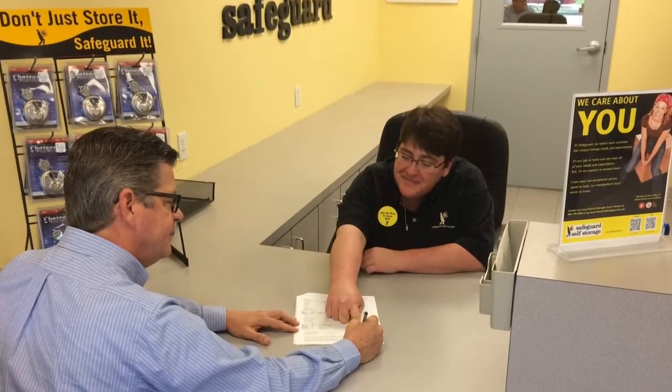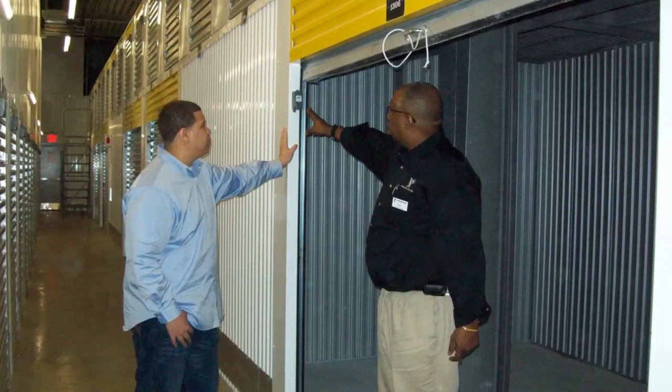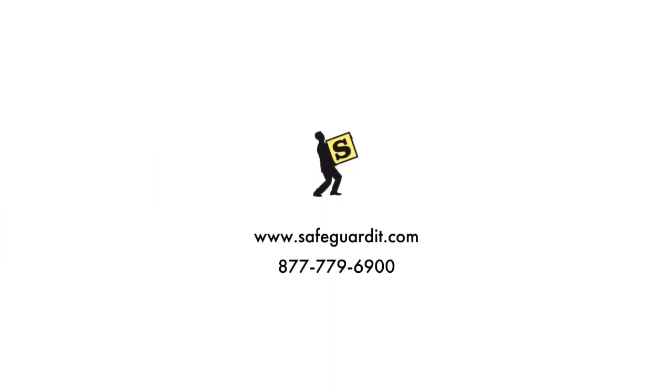Our friendly on-site team members are here for you, to answer any questions you may have, and to help you find the perfect unit for your needs. So what are you waiting for? Let our team of storage professionals help you find your ideal storage space today.